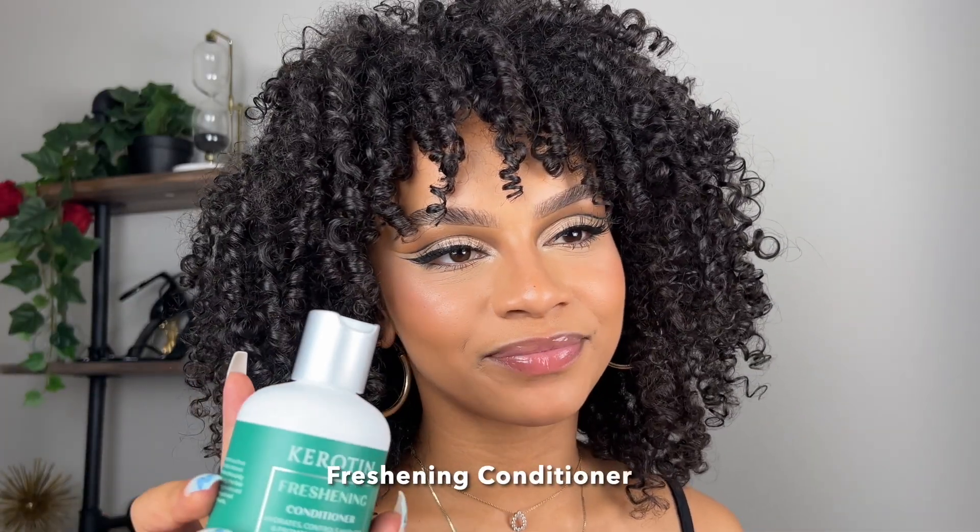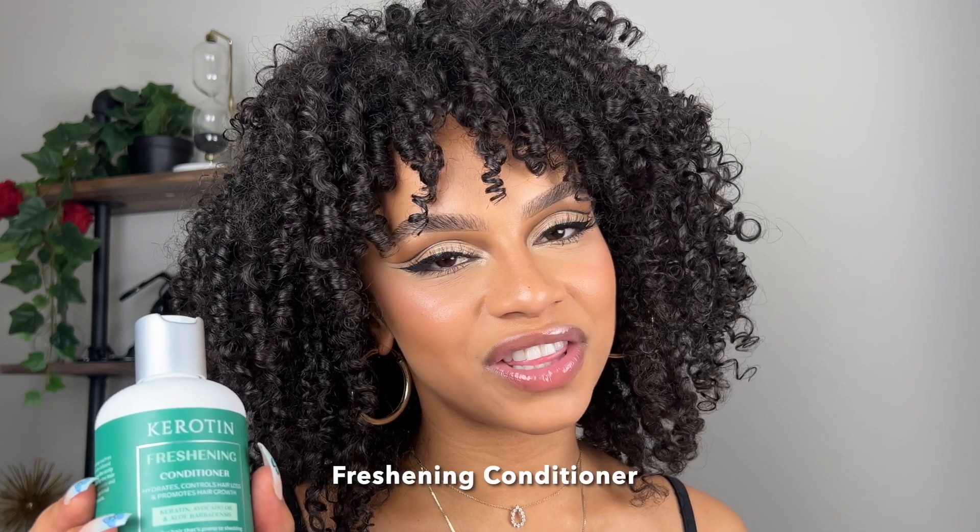Next up is conditioner. I wasn't the biggest fan of this one — it was just a little too lightweight for me, especially considering how good of a clean the shampoo gave me. But honestly, that is my typical reaction to all hairlines. I really don't like any conditioners unless they're super thick and oily. Most of the time I usually just stick with a very cleansing shampoo and a deep moisturizing mask to put those oils back into my hair. But on the bright side, the hair mask did that for me — the hair mask was the perfect conditioner.